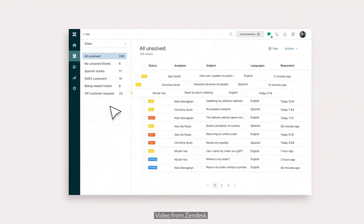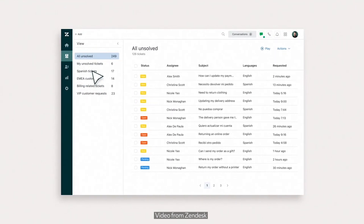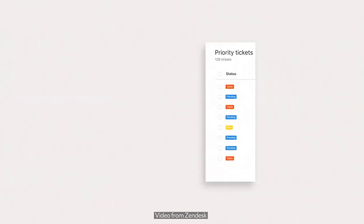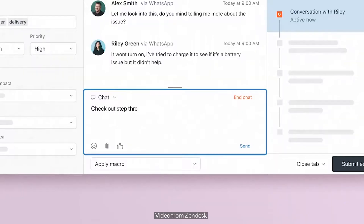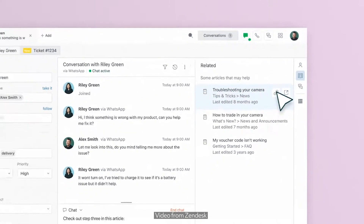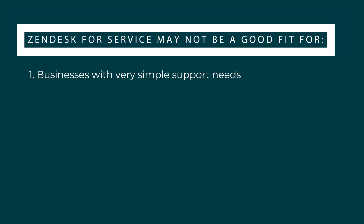As explained in the previous video, Zendesk for Service is best suited for businesses seeking a robust customer support platform to manage customer interactions across channels and improve customer satisfaction. Here are two of the main scenarios in which Zendesk may not be a perfect fit. Scenario number one: businesses with very simple support needs. Zendesk for Service is an omni-channel service solution, so it may have more bells and whistles than what a company handling all customer support requests through a single channel — for example, email only — may need.